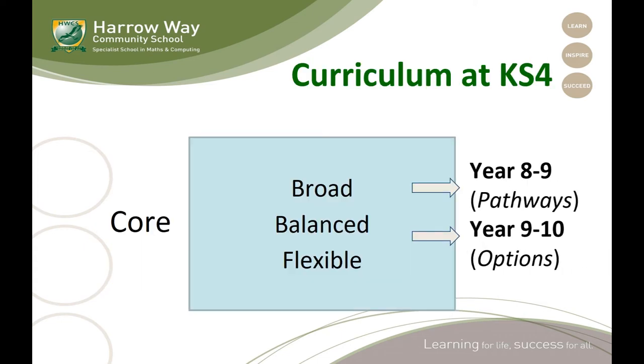Alongside the course subjects, we believe in offering a broad and balanced selection of subjects for students to choose from. The pathways that they choose at the end of Year 8 gives them a selection of subjects from which they will eventually choose their final options, which they take into Year 10.